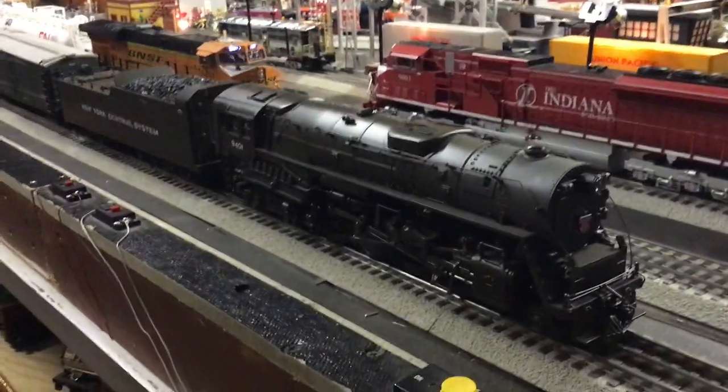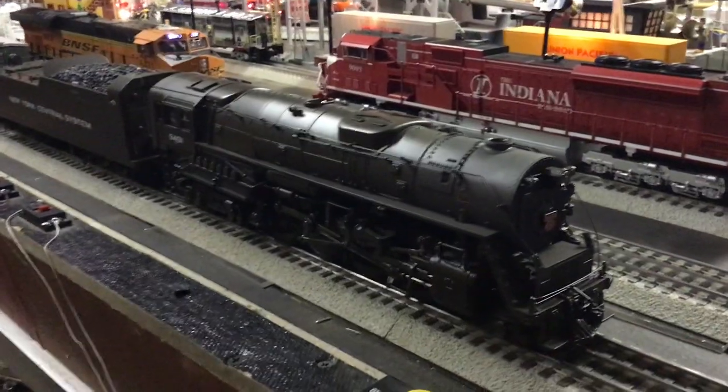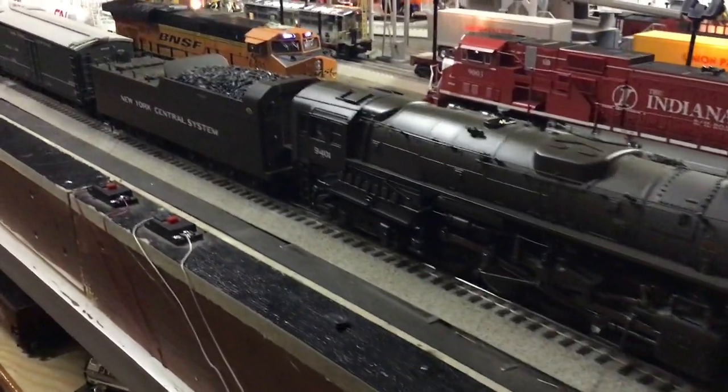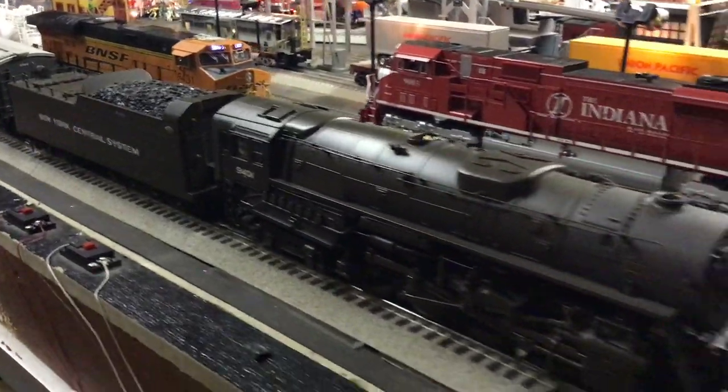Hi guys, welcome to another week of Whistle Stop Wednesday videos. Today's feature engine is the MTH New York Central System Mountain.